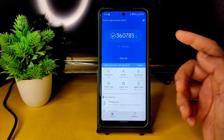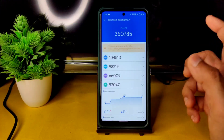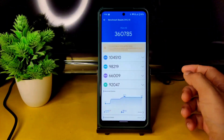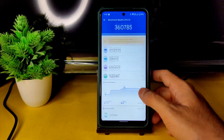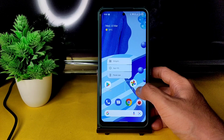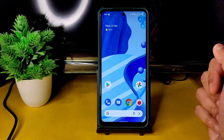Let me show the AnTuTu benchmark results. In this ROM, the POCO X3 powered by Snapdragon 732G scores around 360,000 — a very good score. The temperature rose by only 1.1 degrees Celsius during testing, and only 2% of battery was dropped during the AnTuTu benchmark run.